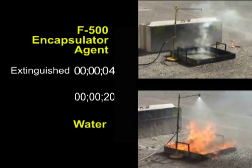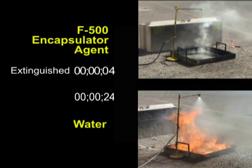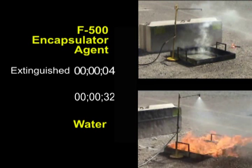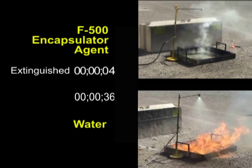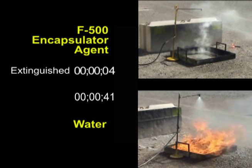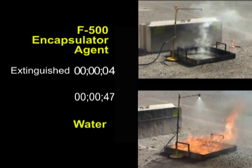The top one shows a water mixture with 3% F-500 Encapsulator Agent sprayed on the diesel fuel. Just a small amount of F-500 encapsulates the diesel fuel and vapors, rendering it non-flammable and non-ignitable. At the same time, F-500 instantly cools the fuel and surrounding metal pan, making re-ignition impossible. The water never does put out the fire.